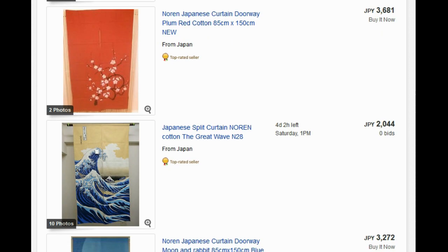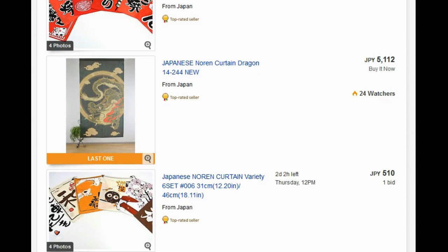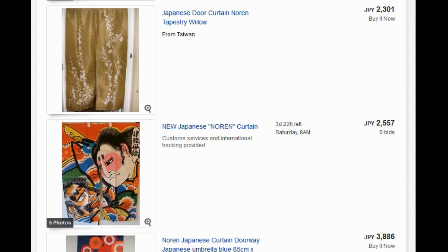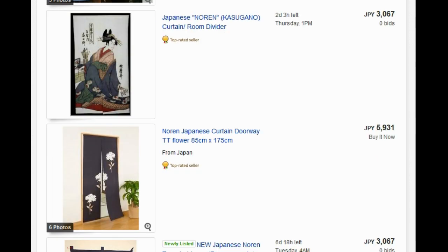But on eBay there are a bunch of other Noren. There are cheap ones that are like $20 each, and really expensive hemp material ones that are like $200 or $300 — all sorts. There are fancy ones, simple ones, and all different kinds. We couldn't find another one just like the one we sold, but there are a lot of other cool ones, so you're bound to find something you like.